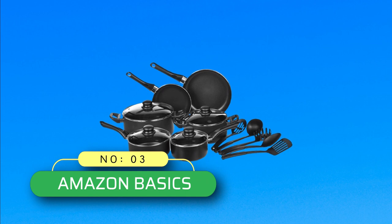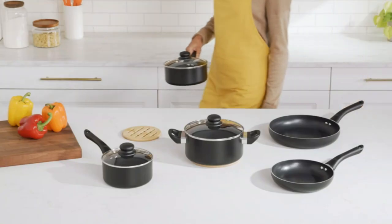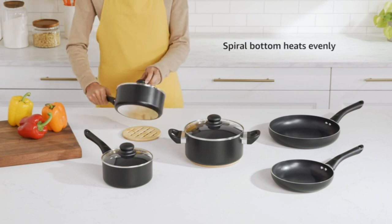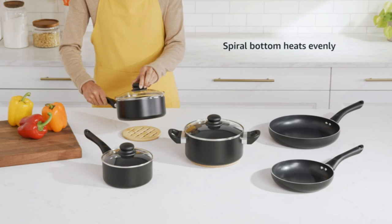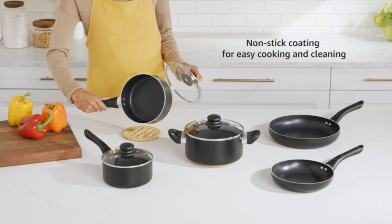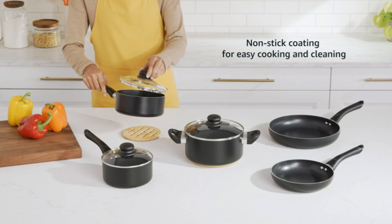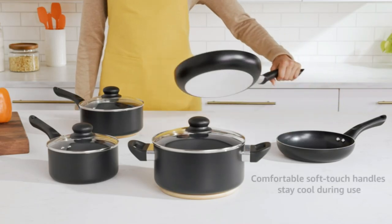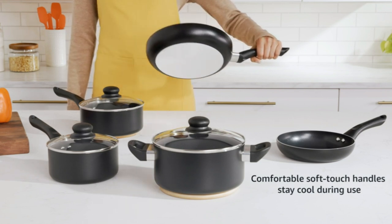Number 3: Amazon Basics cookware made in USA. This 15-piece non-stick cookware set includes an 8-inch fry pan, 10-inch fry pan, 1.5-quart saucepan with lid, 2-quart saucepan with lid, 3-quart casserole pan with lid, 5-quart casserole pan with lid, and a 5-piece utensil set with pasta server, soup ladle, slotted turner, serving spoon, and slotted serving spoon.